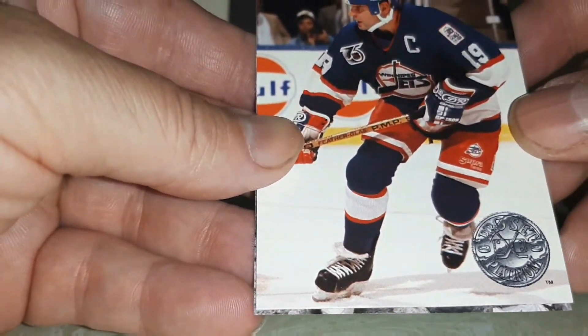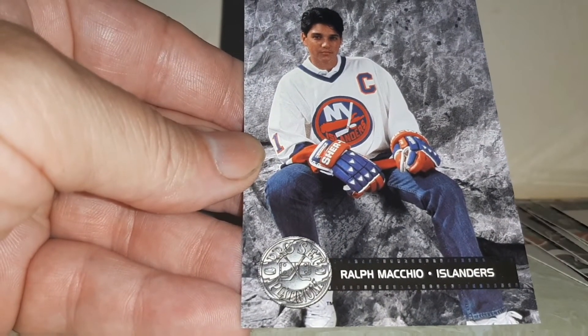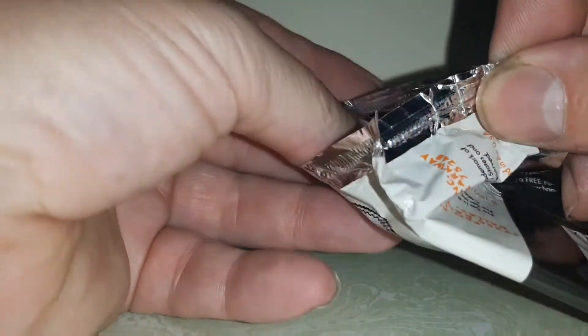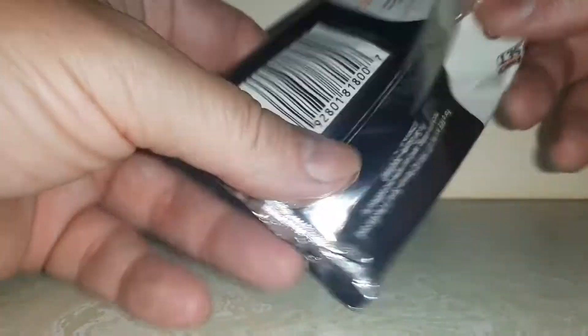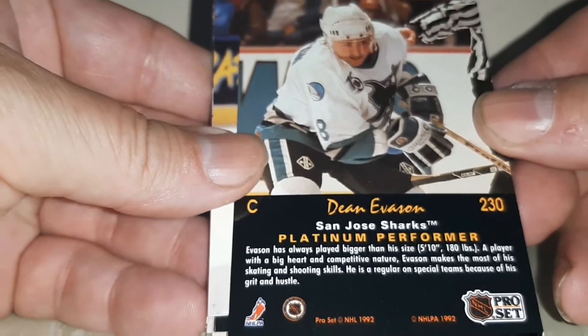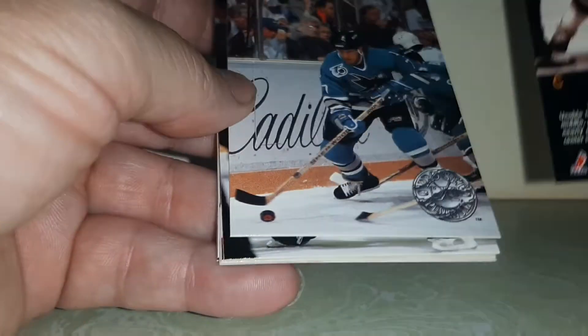A Celebrity Captain. I'm gonna take a look and see if there was one for the LA Kings. There's another Celebrity Captain. I'm gonna save this wrapper — same UPC barcode. Cards do stick out a little bit.